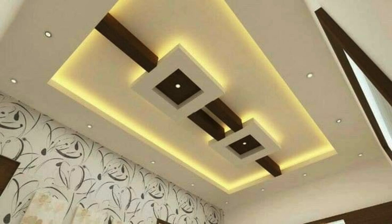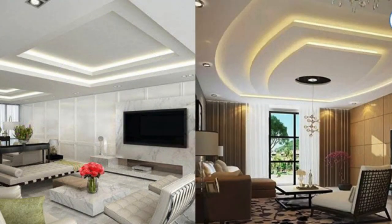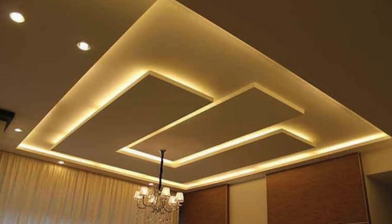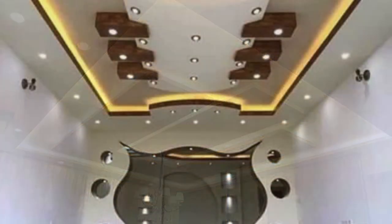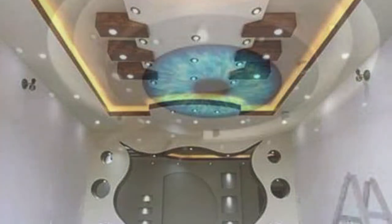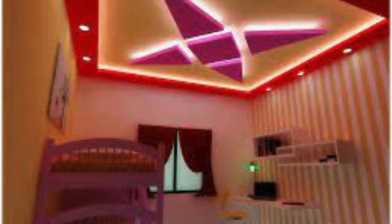Ceiling panels, beyond their structural significance, serve as a blank canvas for architects and designers to explore innovative concepts and artistic expressions. The evolution of ceiling panel design has witnessed a convergence of traditional craftsmanship and cutting-edge technology, allowing for the creation of intricate patterns, 3D designs, and even customizable printed surfaces. These panels contribute to the overall spatial experience, influencing the perception of height, light distribution, and the way sound is absorbed or reflected within a room.